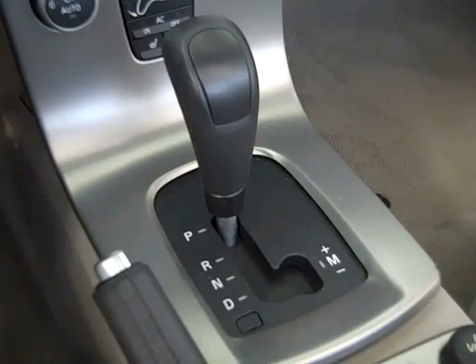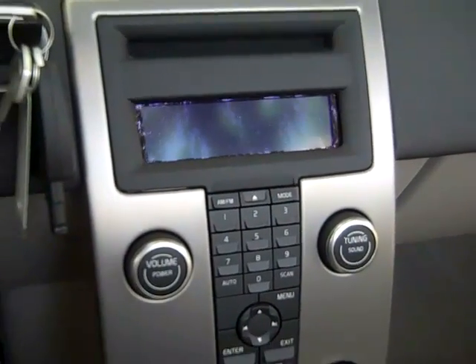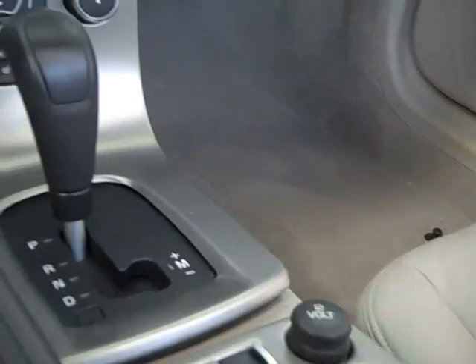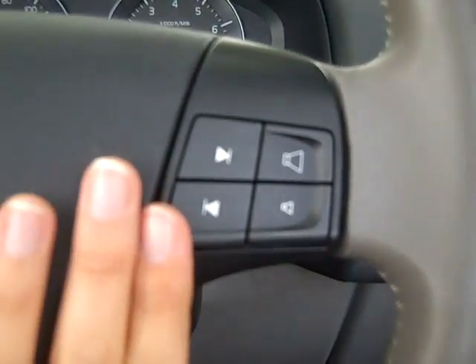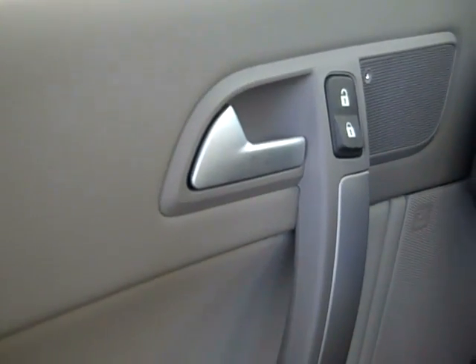This car has an automatic transmission, a 6-disc CD player with AM-FM radio, and satellite radio. If you look in your console, you'll find your auxiliary jack. You have media controls and cruise control on the steering wheel, power windows, locks and mirrors, and power driver and passenger seats.